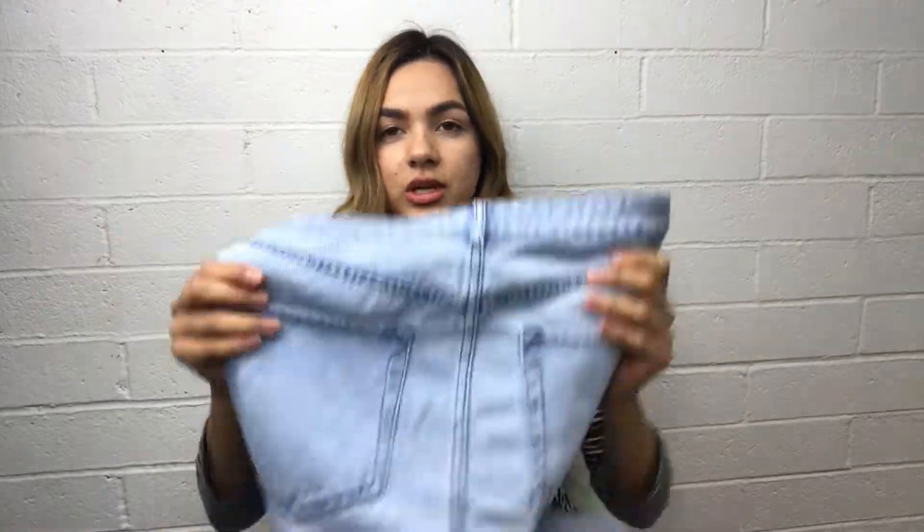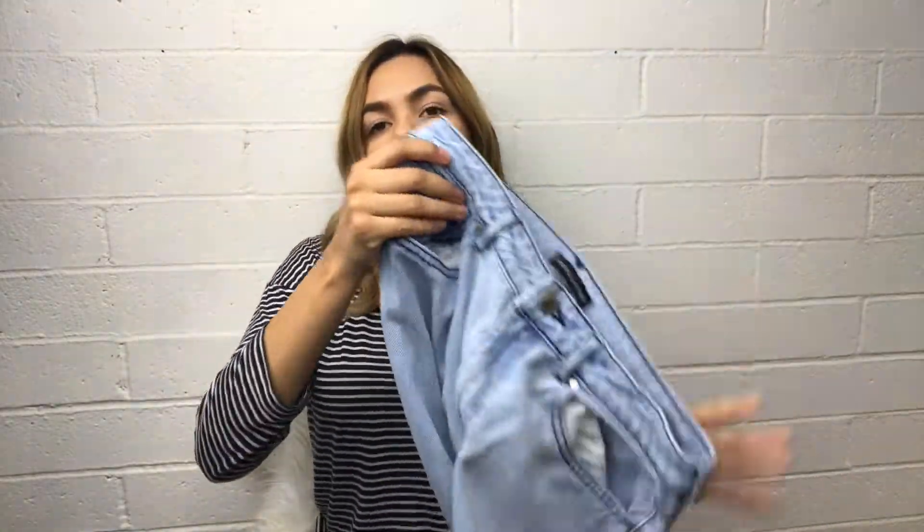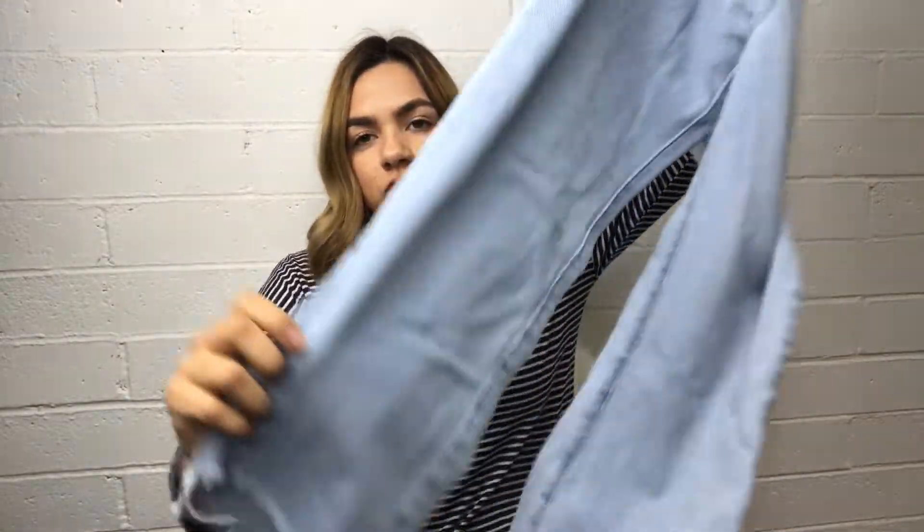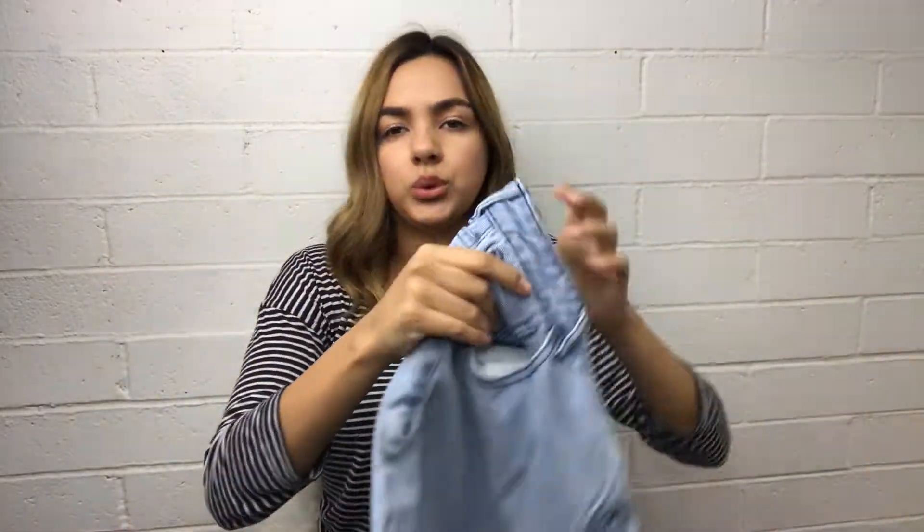Then I got these Kendall and Kylie denim jeans — they are size 27. They're frayed from the bottom; I feel like these will look really cute with some boots.